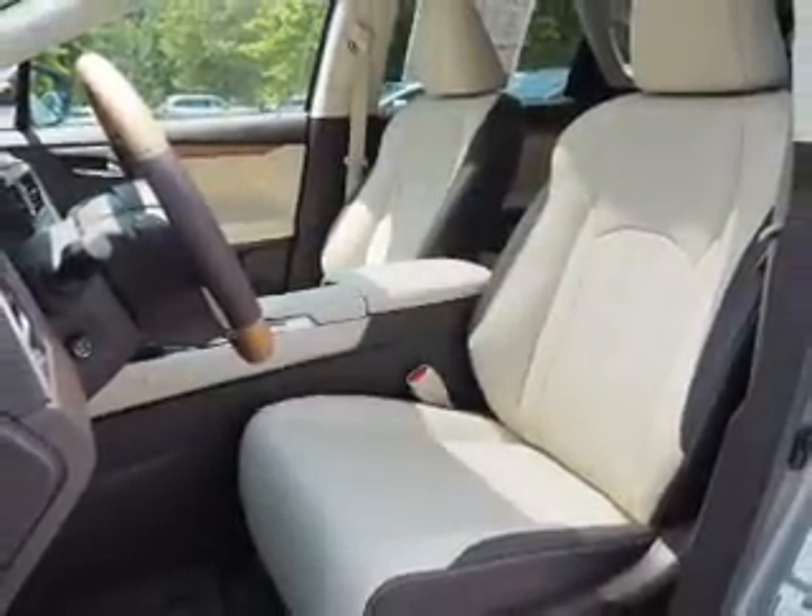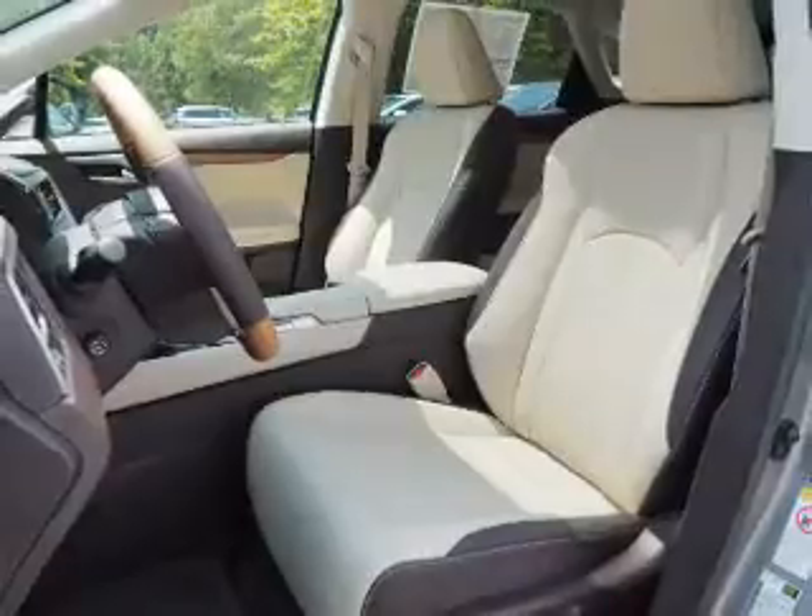Or liftgate, independent suspension, brake assist, traction control, stability control.